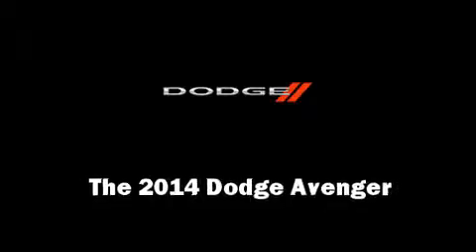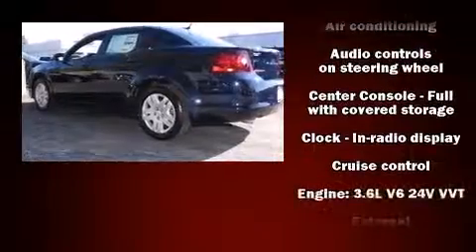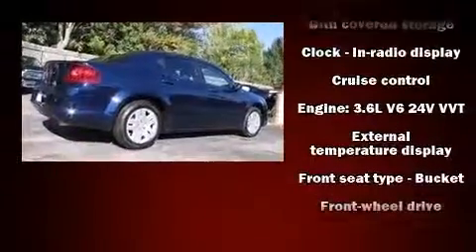Come test drive this 2014 Dodge Avenger. It features a front-wheel drive platform, an automatic transmission, and a refined six-cylinder engine.